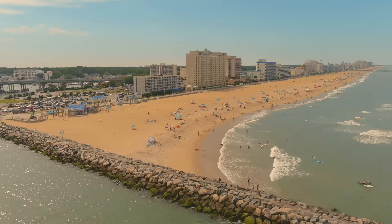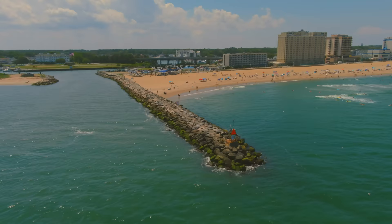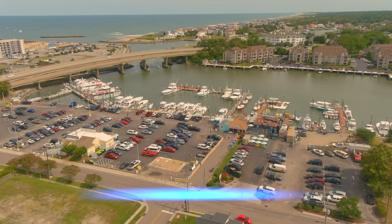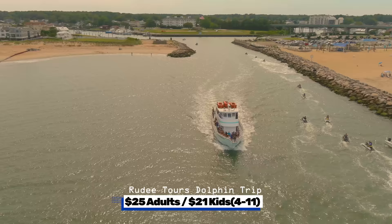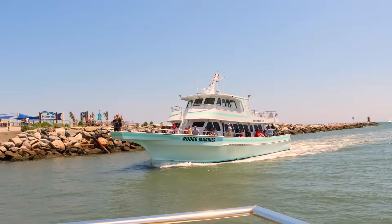We begin our tour of the oceanfront at Rudee Inlet at the south end of the boardwalk. This is the go-to hub for boat tours, fishing charters, jet skiing and parasailing. The water sport fun begins at the south end of Pacific Avenue near the Rudee Inlet Bridge — parking can get busy so allow extra time. Rudee Tours has a 90-minute narrated dolphin cruise: $25 for adults, $21 for kids 4 to 11, sailing out of the inlet along the beach toward Chesapeake Bay.